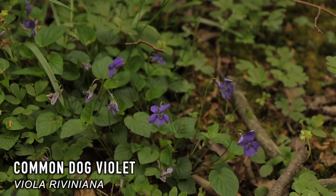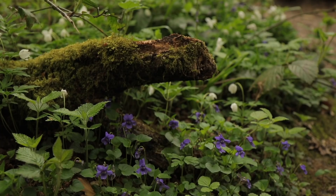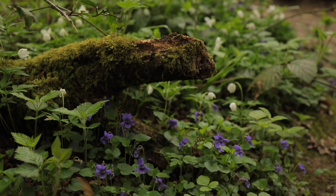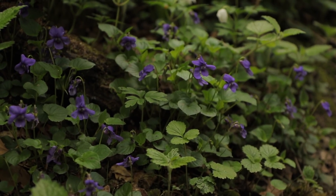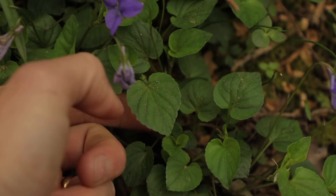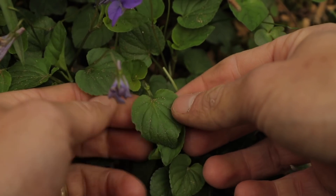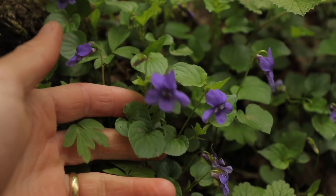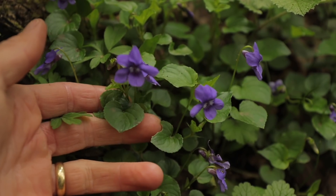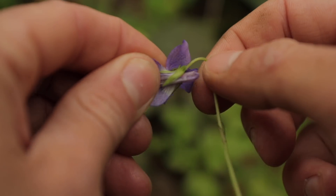The Common Dog Violet, or Viola riviniana, is hands down one of the prettiest wild edibles around. It's native to Europe, North Africa and Western Asia, but is now found in many more countries in the Northern Hemisphere. It tends to be found in shady deciduous woodland, and will often be next to the previous wild edibles I just showed you. It has a heart-shaped leaf that is smooth and has prominent veins. As the name suggests, the flower is a violet colour, which gets richer as the spring develops and gets more sunshine. A key identification feature is the prominent spur protruding out of the back of the flower.